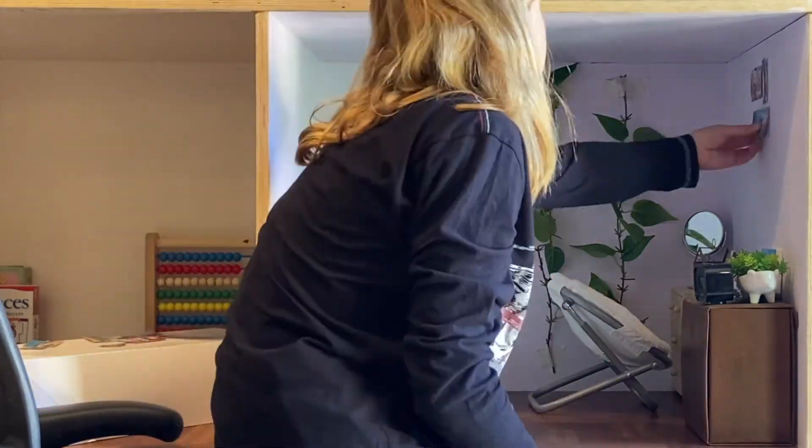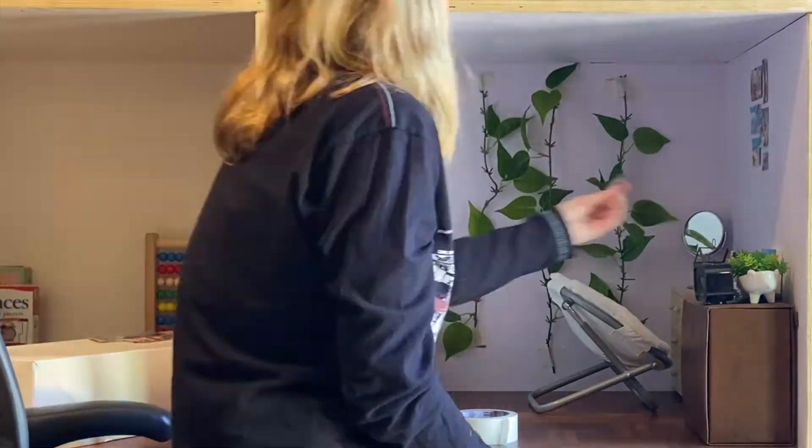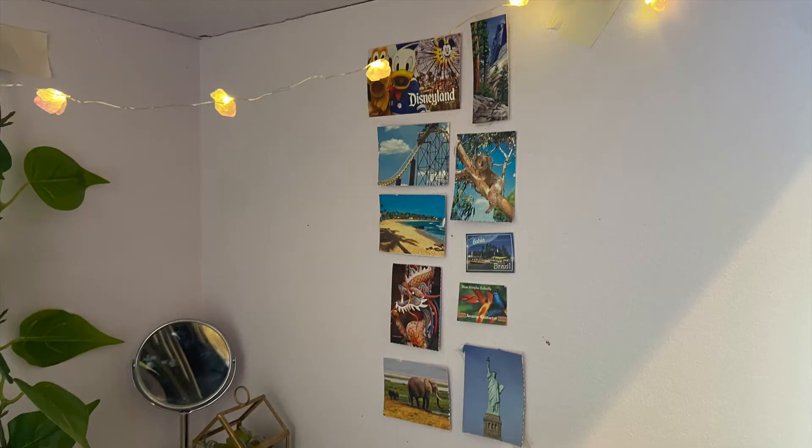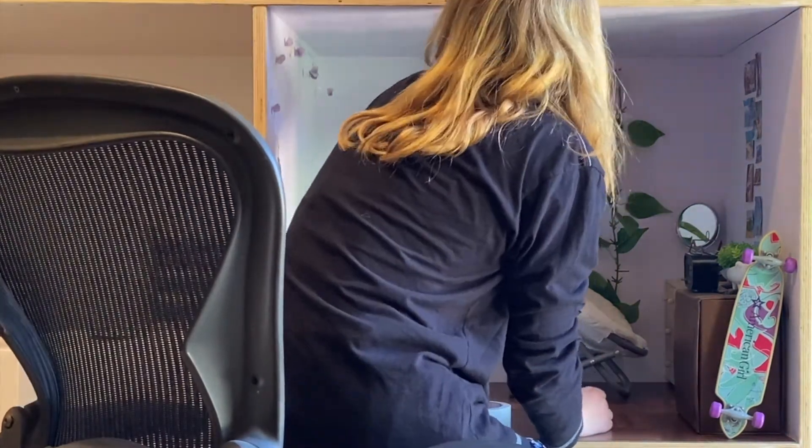Now I'm hanging some cute postcards and pictures on the walls, and finally I'm hanging these crystal fairy lights on the ceiling.